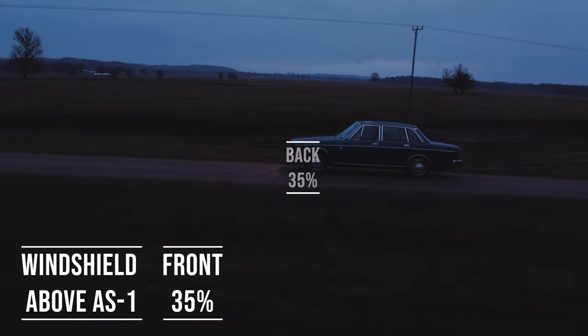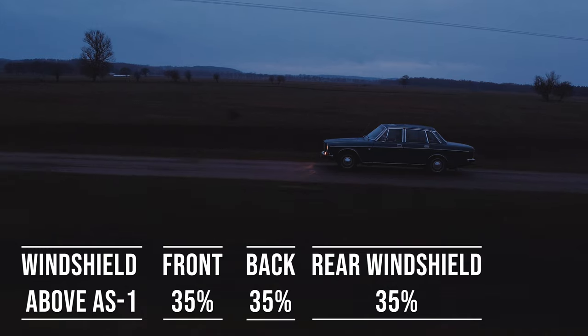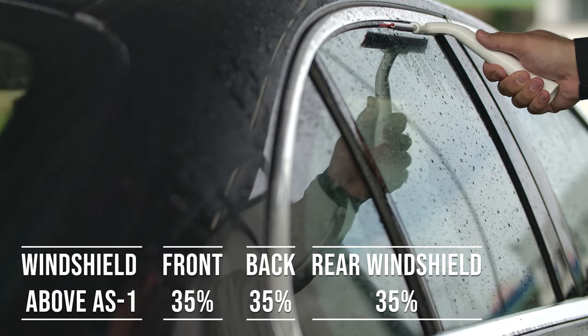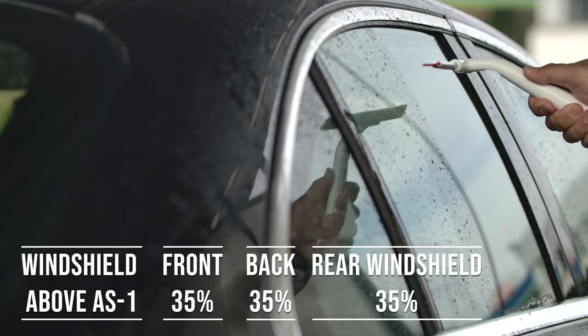When it comes to the back side and rear windshield, Kansas allows 35% darkness for these windows. This flexibility is great for added privacy and protection from the sun, especially in the sunny parts of the state.